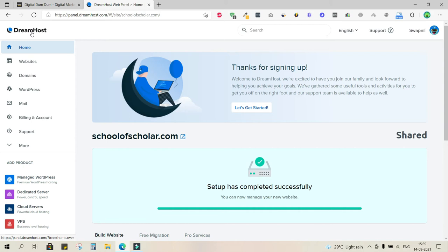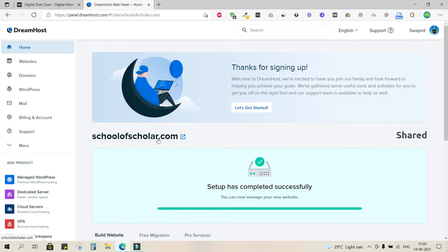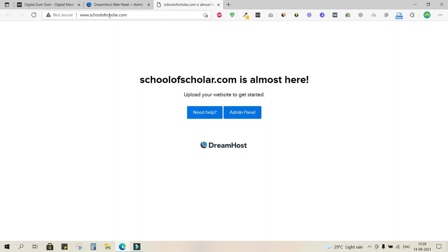DreamHost has a beautiful, simple, and clutter-free interface making navigation easy. Scrolling down, you'll see the 'Install WordPress' button — this is the option to install WordPress on your domain. Right now the domain schoolofscholar.com has no content at all, as nothing has been installed yet.